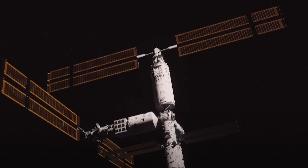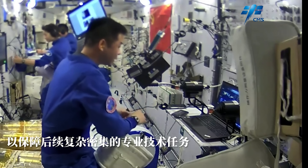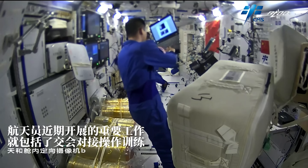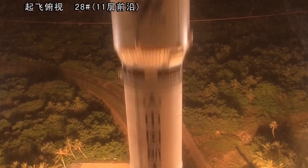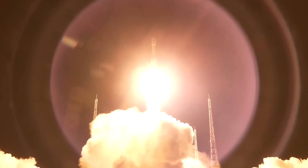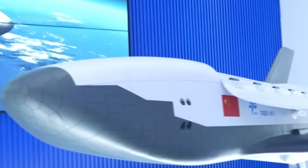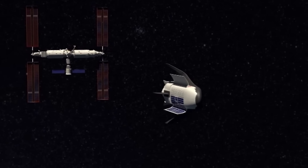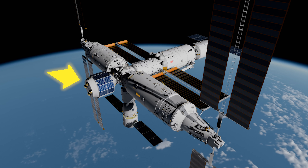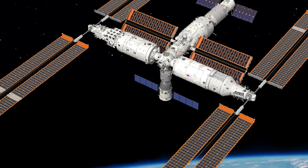Each module provides extra space for experiments, housing over two dozen scientific racks for research. Tiangong is expected to operate for at least 15 years and will support both Chinese and international scientific collaborations. To keep things running, Tiangong is mostly resupplied by Tianzhou cargo ships launched on Long March 7 rockets. Since 2021, China has started inviting private companies to help with cargo delivery — new spacecraft being developed include Haolong, with a 7,000 kg capacity, and Qingzhou, with up to 2,000 kg — showing China's move toward a more commercially supported space station.